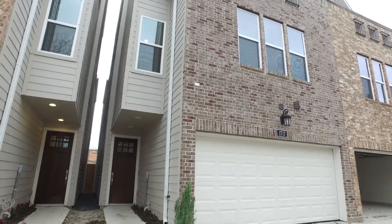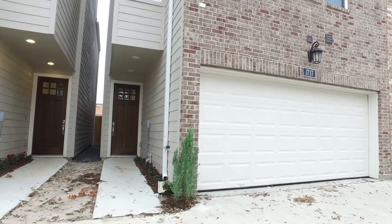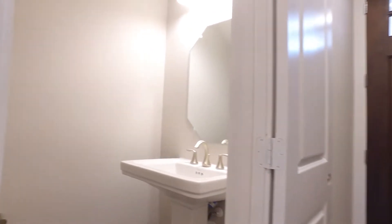Welcome to the virtual tour of this new construction 2018 built home in Houston, Texas with a two-car attached garage, giving you three to four bedrooms and three stories of elevation.